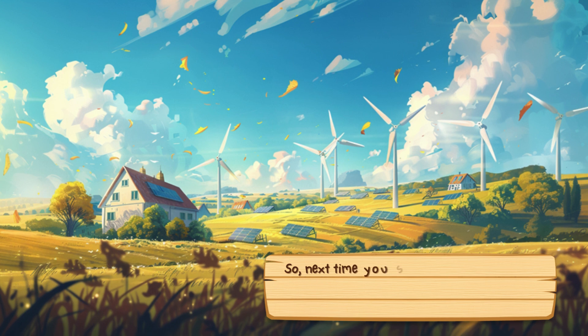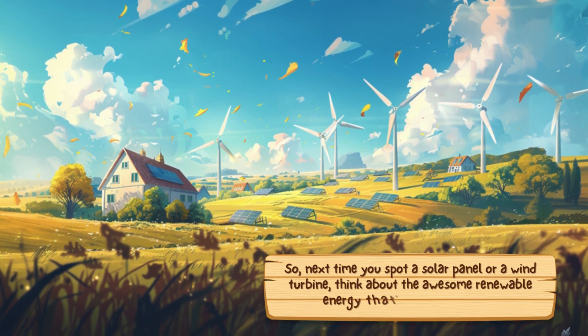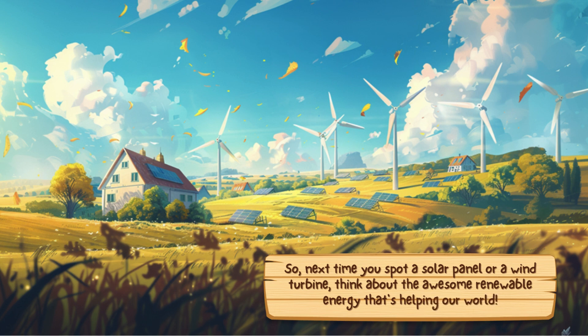So next time you spot a solar panel or a wind turbine, think about the awesome renewable energy that's helping our world.